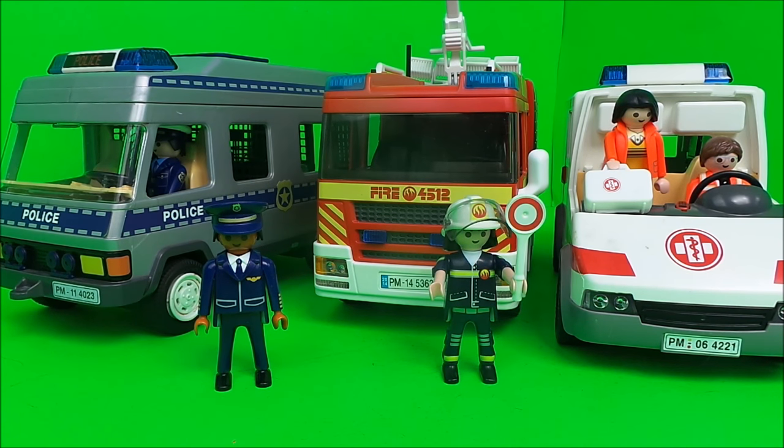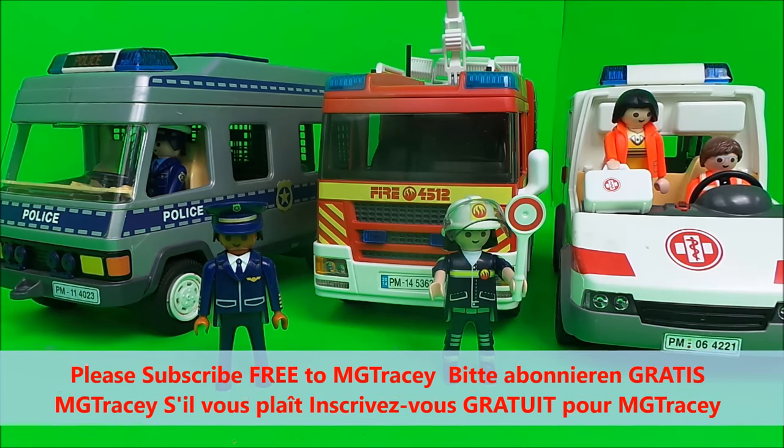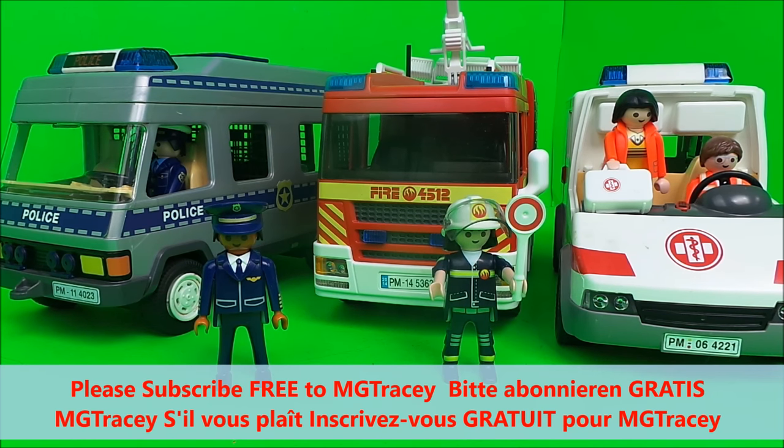So there you go then guys - if you like toys and if you like Playmobil, be sure to hit that like button and subscribe to the MG Tracy channel to come back for a whole lot more. In the comments below let me know which is your favorite emergency vehicle.